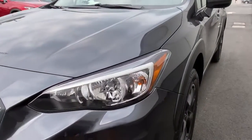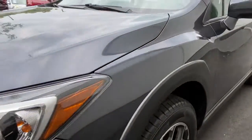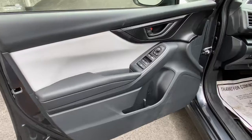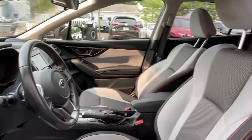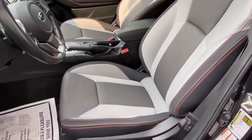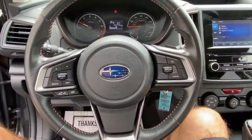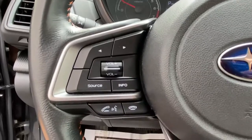The following are some of this vehicle's highlighted options: keyless entry, satellite radio, leather steering wheel, rear spoiler, traction control, intermittent wipers, cruise control, power windows, CD player, power steering, and SUV capability with a comfortable car-like ride.